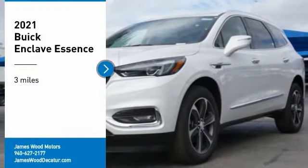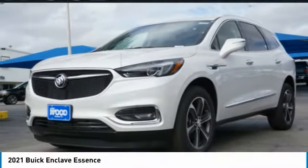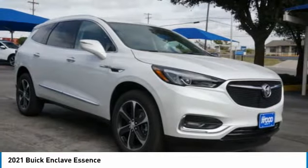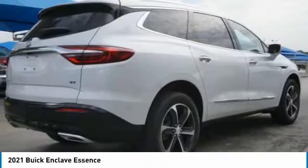Looking for the right vehicle? Check out the 2021 Enclave. The Enclave offers three rows of seats, standard, with seating for up to eight passengers.